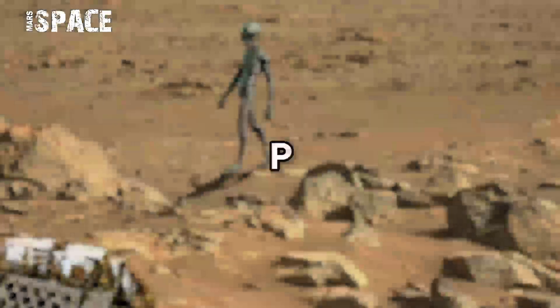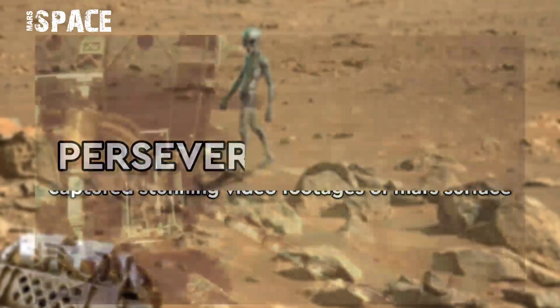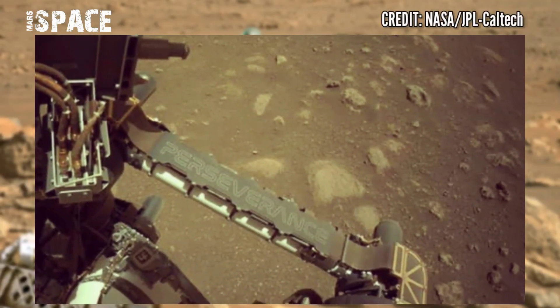Hello my dear friends, welcome back to our YouTube channel Mars Space. For more updates, hit the bell icon with thumbs up, and please watch till the end.